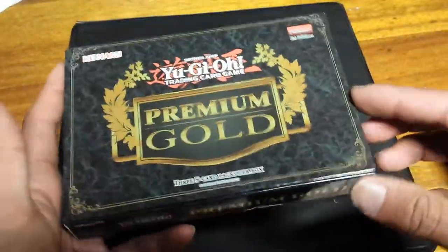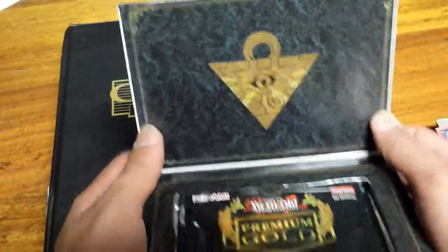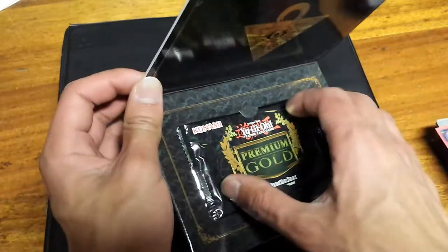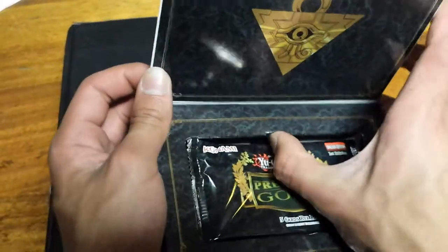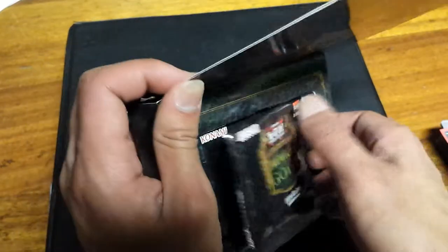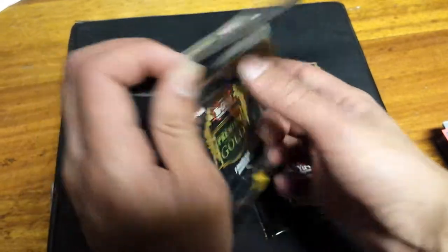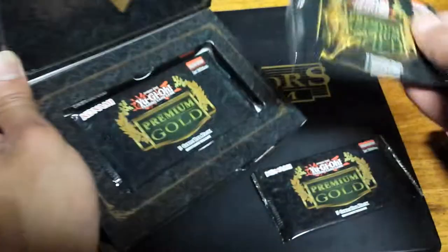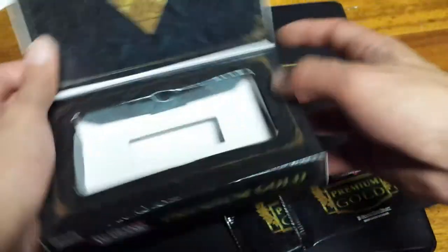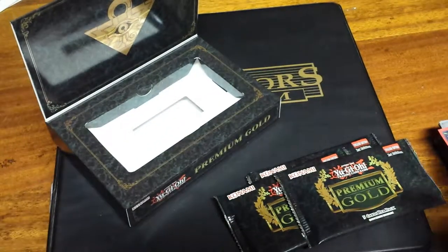Anyways, flipping up the box — which is pretty cool — you get this nice feel like opening a treasure chest. Like I said, you can probably store your deck in here and feel boss about it, but it's kind of weird to carry this thing around too. Let's get to the packs!